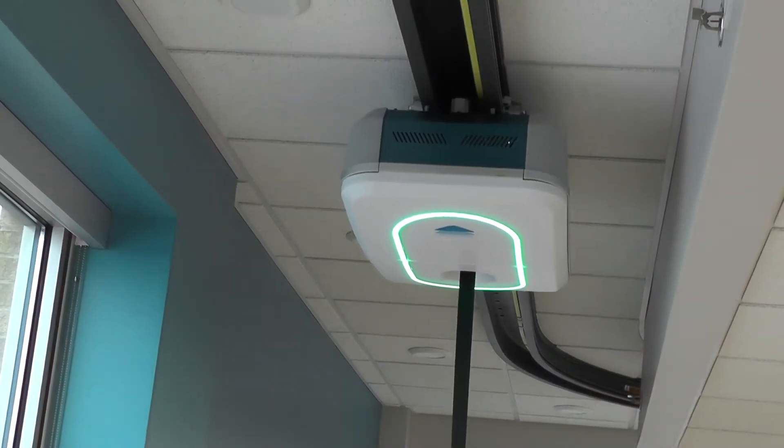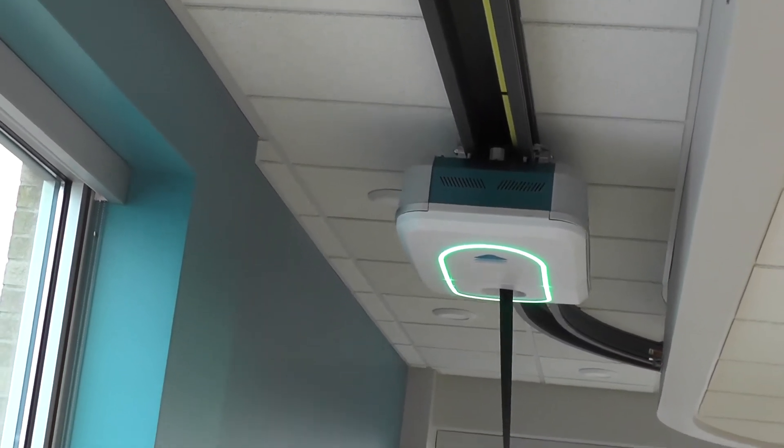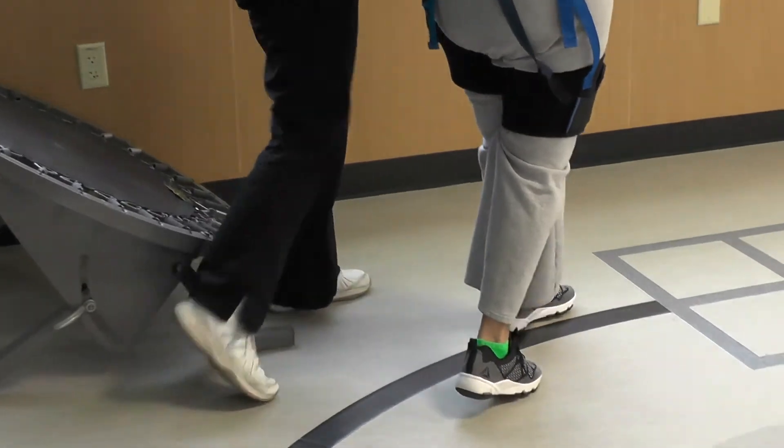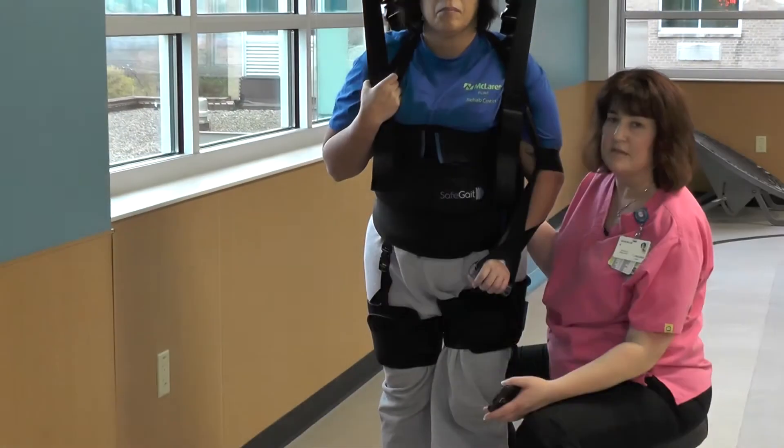The patients benefit from it because it kind of takes away their fear of falling. So we're able to challenge them in more difficult situations than we could without the system, because we take away the patient's fear.